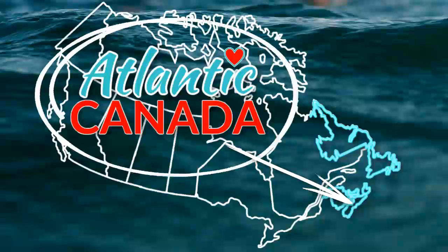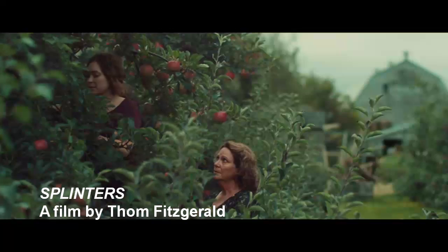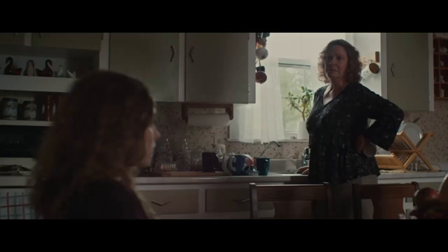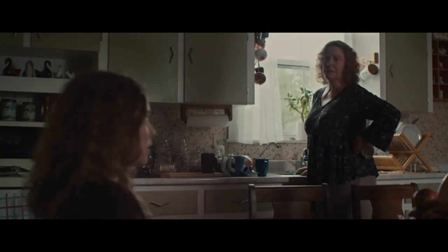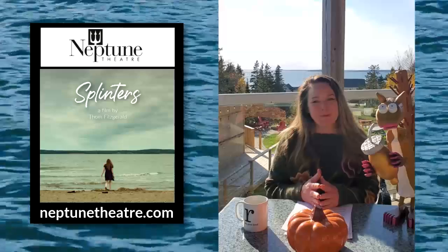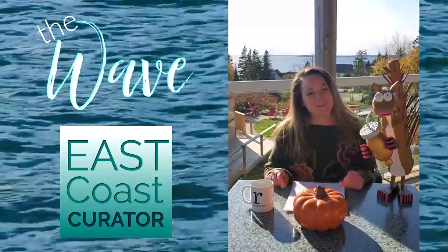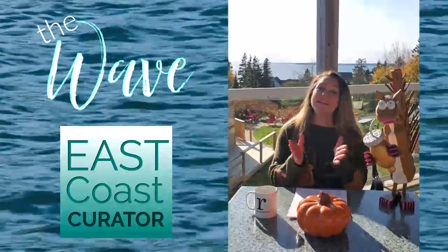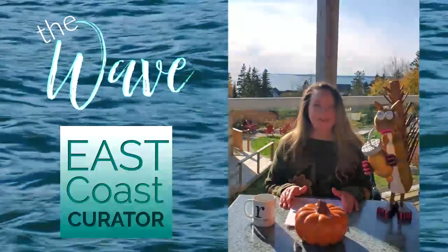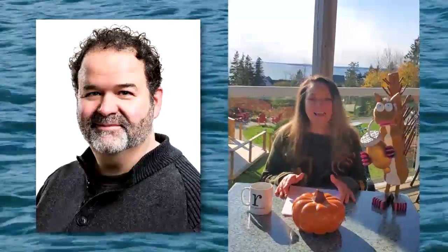We'll head back to the mainland now with some marvelous movie news from Nova Scotia. With an all-East Coast cast and a stellar East Coast soundtrack, filmed in the beautiful Annapolis Valley after a mega award-winning film festival circuit, Tom Fitzgerald's Splinters is making its way to theaters. In Halifax, it will screen at the gorgeous Neptune Theater, running through November the 8th. The box office is open for in-person screenings, and if you'd like to watch it in the comfort of your own home throughout Nova Scotia, go to neptuneathome.com. And tune in to See and Be Seen and Heard this week when my guest will be none other than the writer, producer, director, and editor of Splinters — Mr. Tom Fitzgerald, his award-winning self.